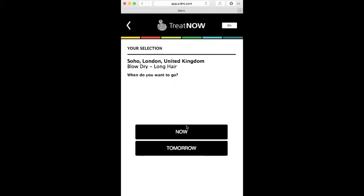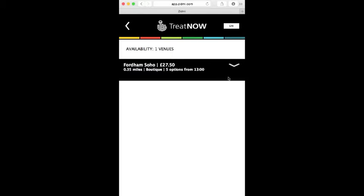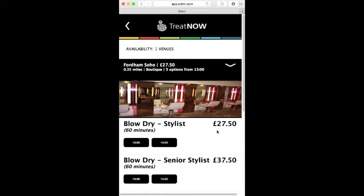Then all you have to do is decide when you want it. I want it now. Your request is sent to the nearest venues. It may take a few minutes for them to reply, as real human beings will be checking their schedules to respond to you. Here's one now. Let's take a closer look. I can see the times they have available. I have a choice of stylist and I can find out a bit about the salon.